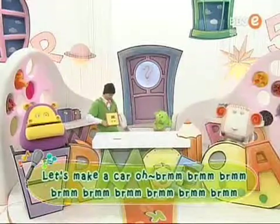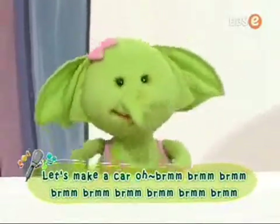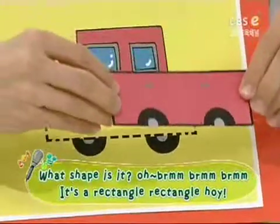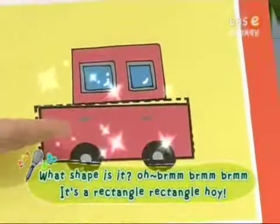Let's make a car. Broom, broom, broom. What shape is it? Oh, broom, broom, broom. It's a rectangle, rectangle boy.